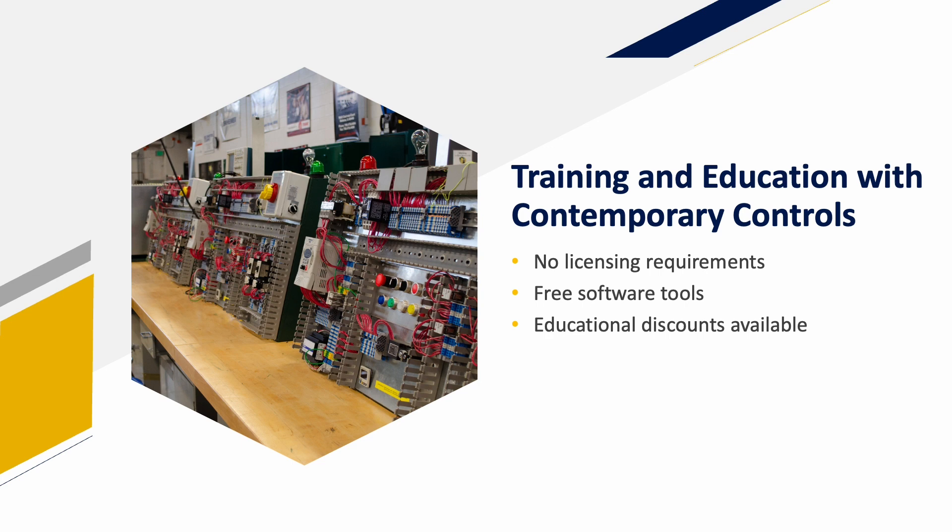With no licensing requirements, free software tools, and educational discounts available, Contemporary Controls is your ideal partner for HVACR training and education. Learn more at CControls Education.